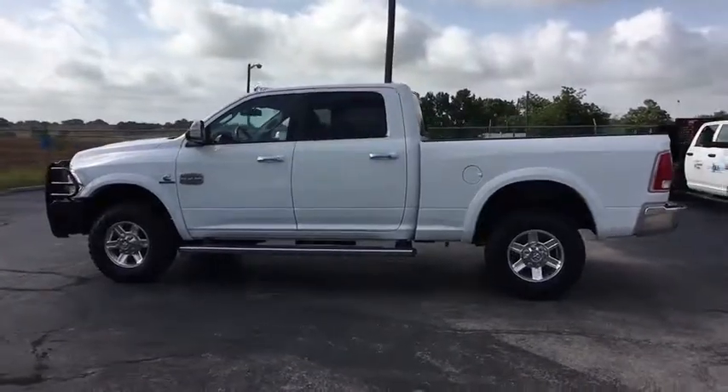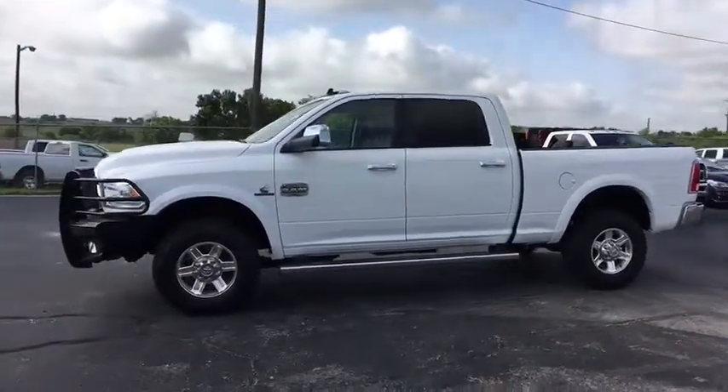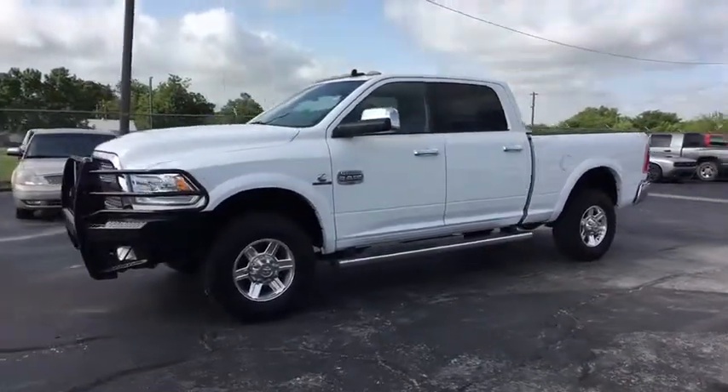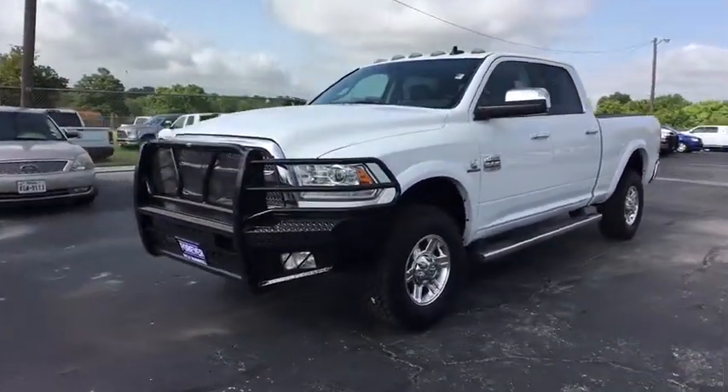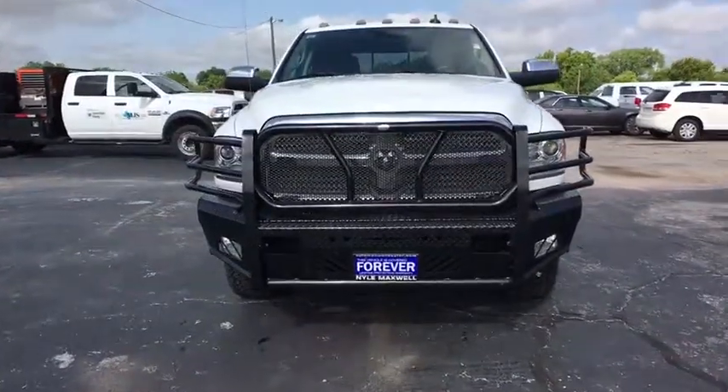Keyless entry, traction control, steering wheel audio controls, power passenger seat, remote engine start, stability control, tow hitch, navigation system, backup camera, power sunroof, anti-lock braking system, Bluetooth.